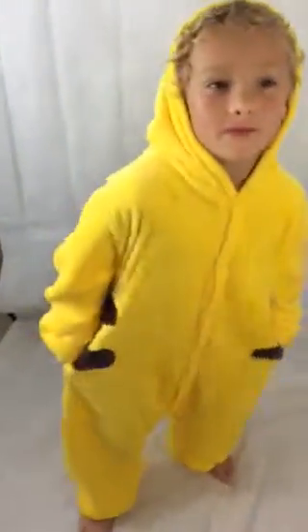Thanks for watching, everybody. Bye, Pikachu! Pikachu! Better catch them all. Pikachu!